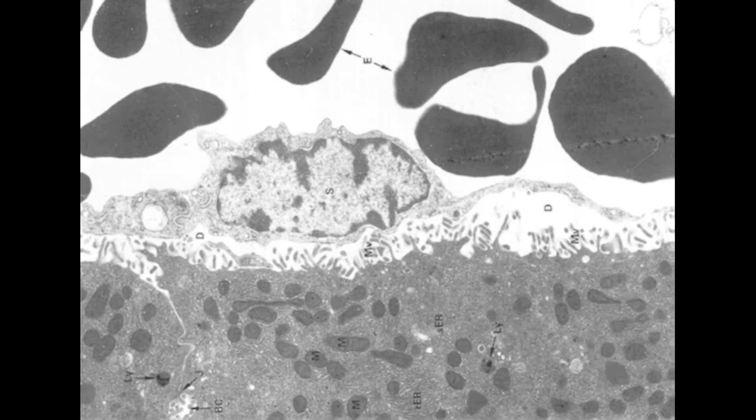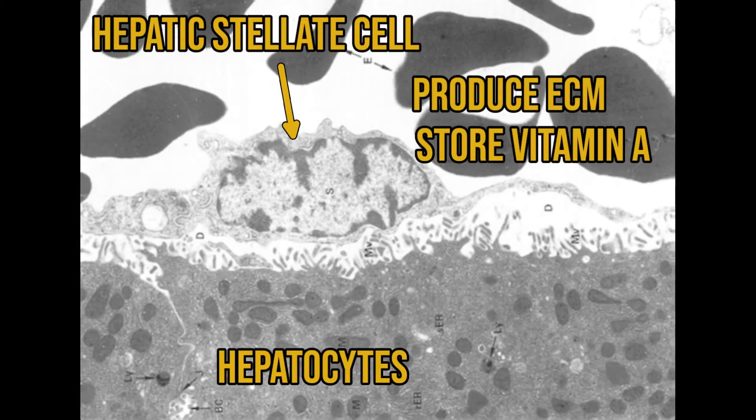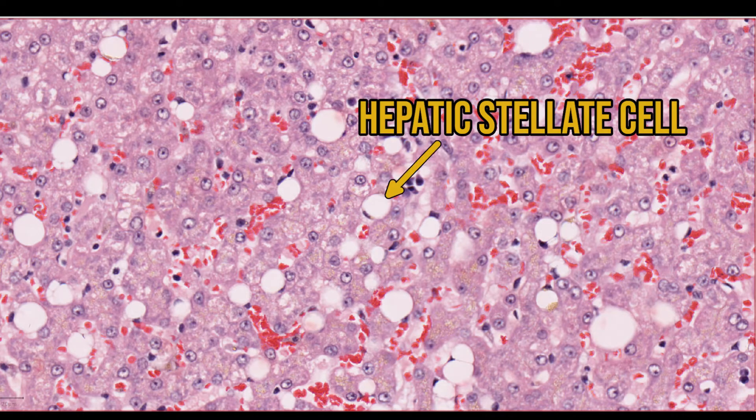What little connective tissue there is is produced by the hepatic stellate cells, which sit just below the space of Disse. These cells have two functions: to produce extracellular matrix or collagen, and to store vitamin A. This latter function means they're often filled with fat, which makes them easier to identify. In this section of liver from a cat, you can see lots of round, clear spaces, some with a squashed peripheral nucleus — these are hepatic stellate cells filled with fat, sometimes called Ito cells.